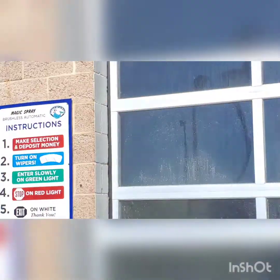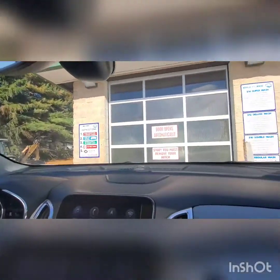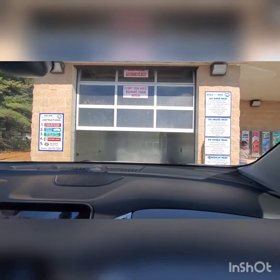It's a magic spray everybody. Alright guys, we are going in. I have never gotten a magic spray before, but this is the Magic Spray 2000.